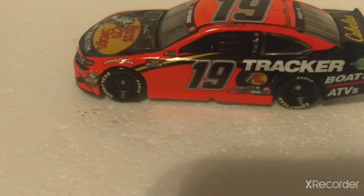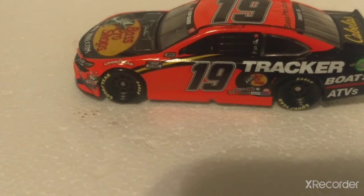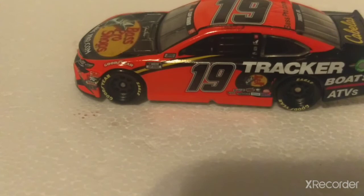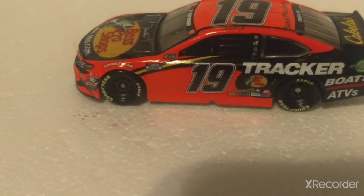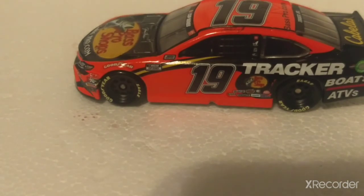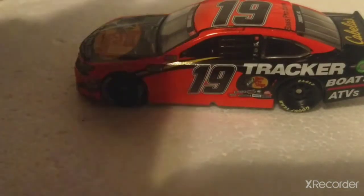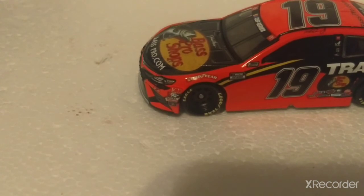If you guys enjoyed this Martin Truex Jr. diecast review, keep your post notifications on and subscribe. I'll have more videos coming out, including not a diecast review but an overall update on my channel — nothing bad, just something I need to talk about. Stay tuned to see what happens. I'm hoping to make more content on this channel beyond just diecasts. Beautiful diecast by the way. Like, subscribe, keep notifications on so you'll be the first to get notified.